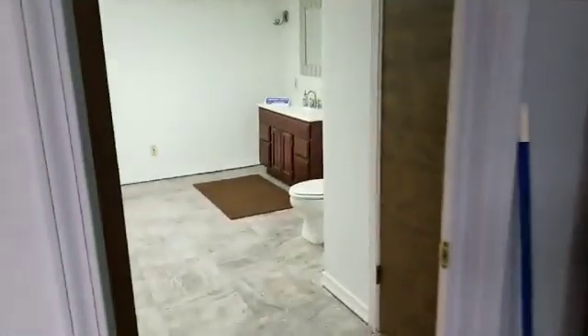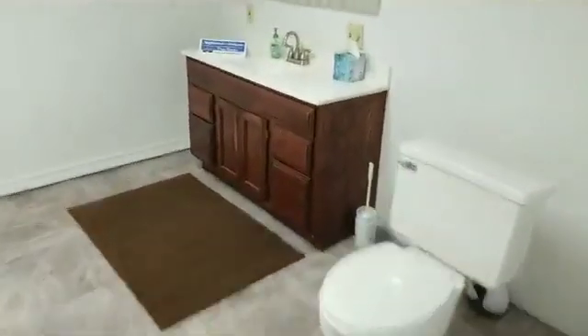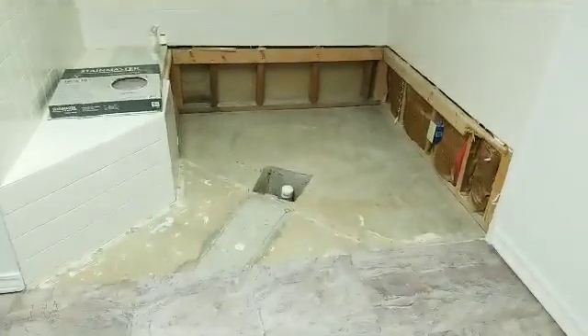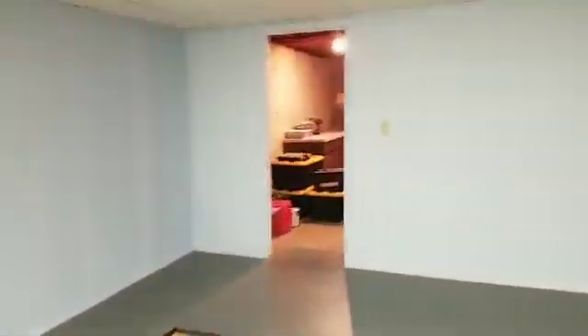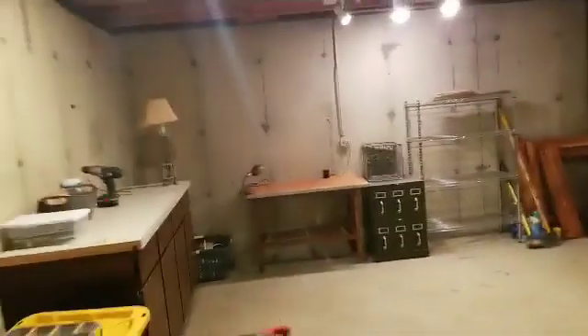Especially because there's another bathroom down here. Currently it's a half bath and it is ready to be converted into a full bath — you throw a tub in there and this would be just an awesome guest suite. There's even another room back here, kind of a little workshop. Just a ton of space.